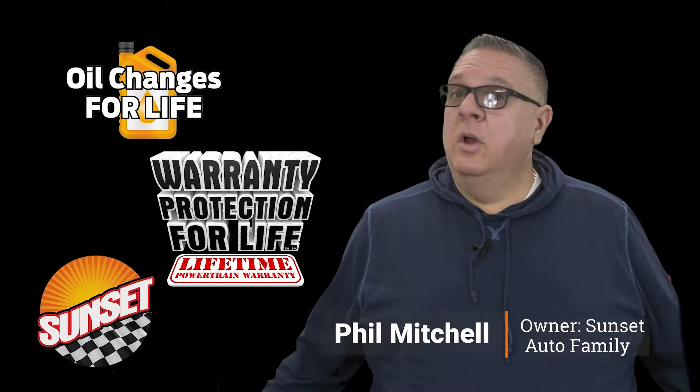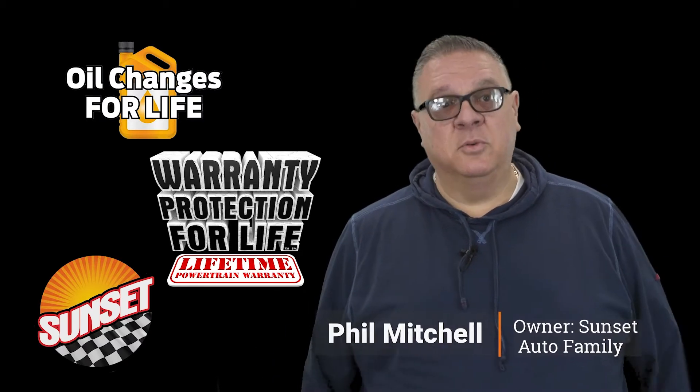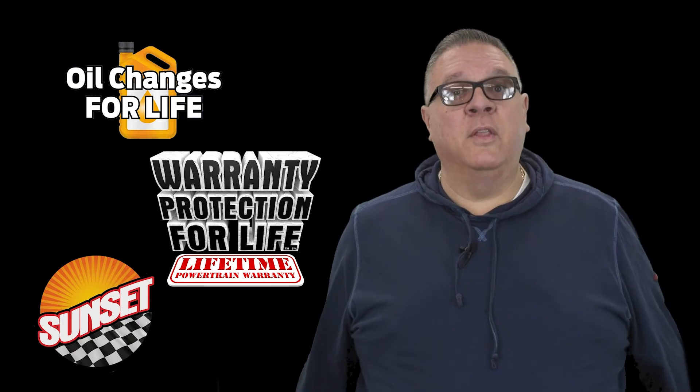Here's another quality pre-owned vehicle from Sunset Auto Family, home of warranty protection for life, oil changes for life, and now Sunset Direct. We'll bring it to you — we'll do the whole deal in the comfort of your own home.